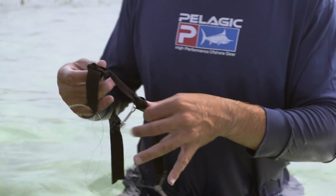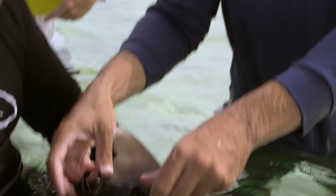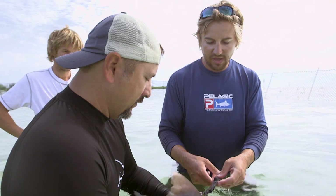That gives us a good idea of how fast they're swimming and how much energy they're putting in. A special backpack holds the accelerometer in place.